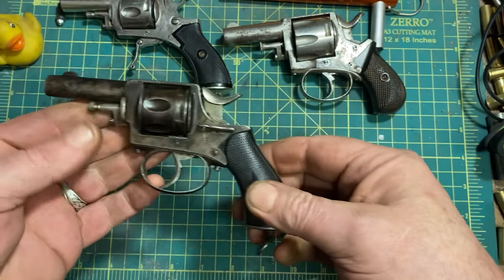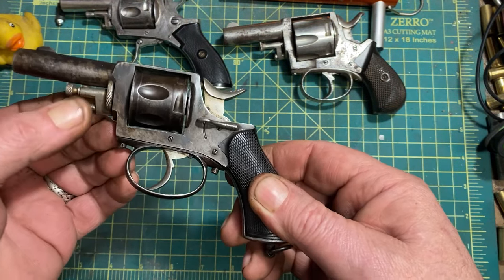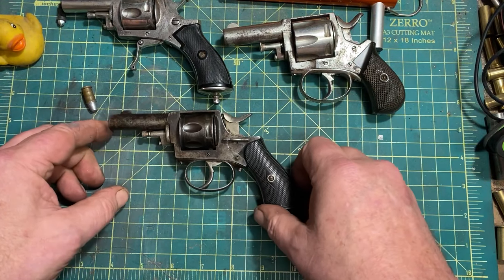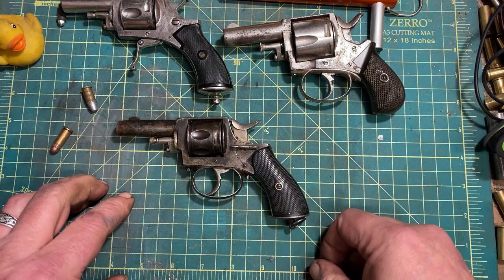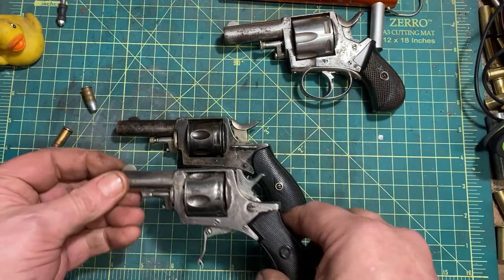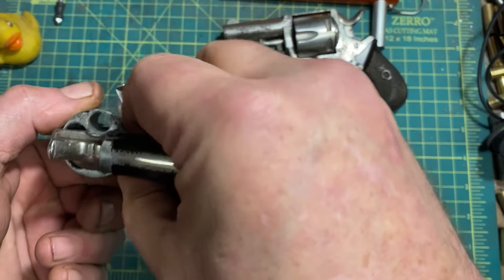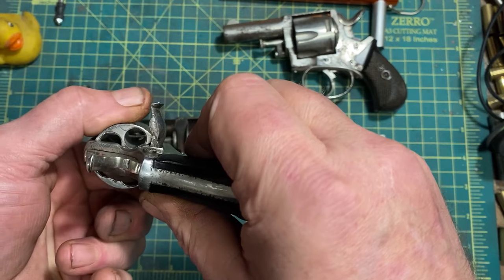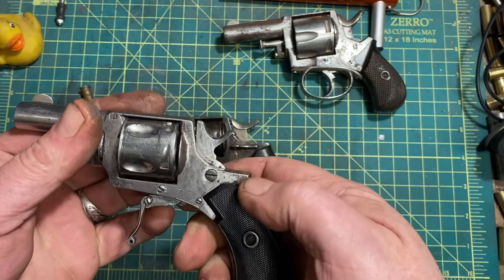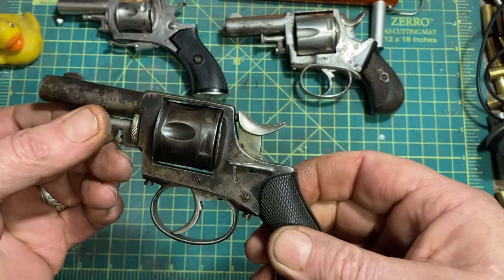They are interesting and fun — I like them quite a bit, even if utterly impractical today given the notably ineffective caliber. One thing that interests me is that this example, which has a folding trigger as many of the Belgian guns did, is almost identical in size but is a five-shot .38, firing .380 revolver, which is a heel-based cartridge much like this one, except in .38 caliber. Kind of a neat, fun little bit of firearms curiosa.